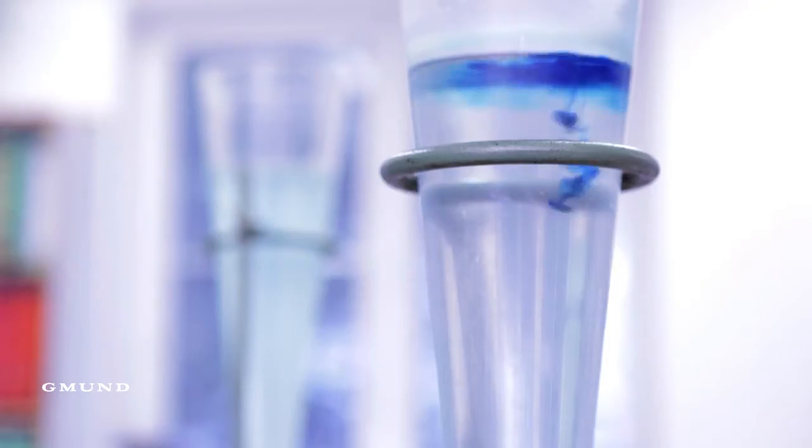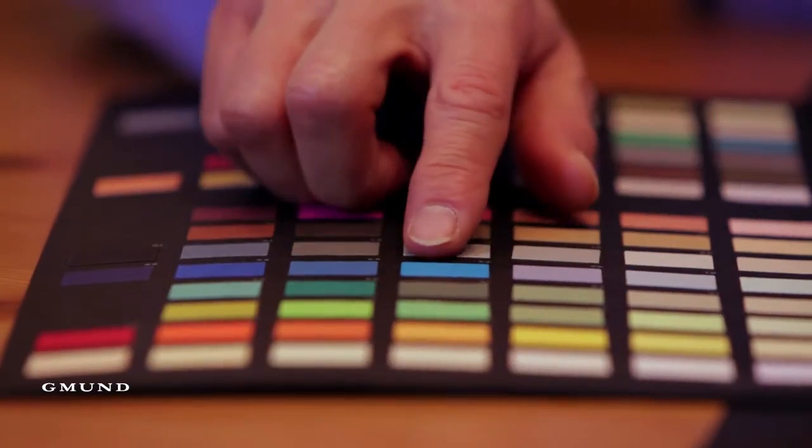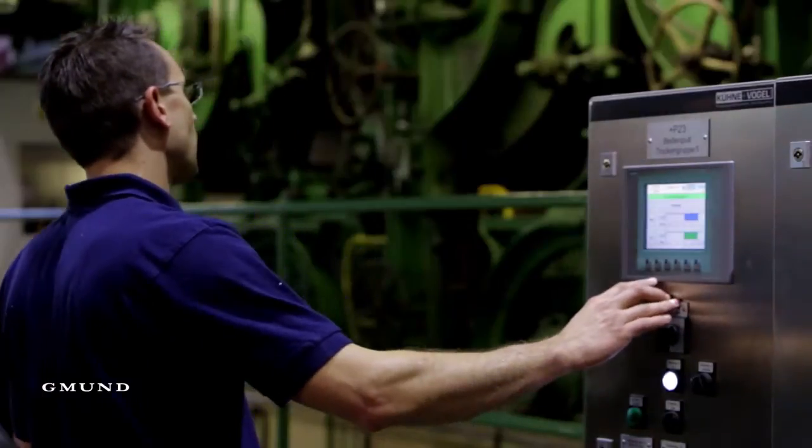A brand's DNA can become a tactile experience of that brand through paper, when the paper is developed and custom-made to express your identity.